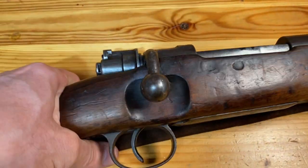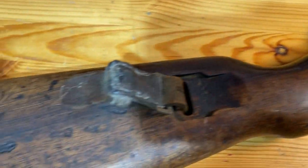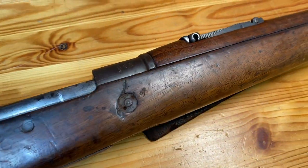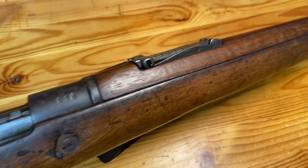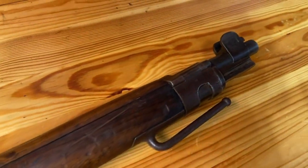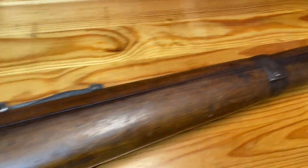So that's the Kar 98 AZ. Again, got that on ProxyBid — I'll be doing a video in the future about how to get some pretty good deals on that site if you know what you're doing. So until next time, this is Navy98 saying go Navy.